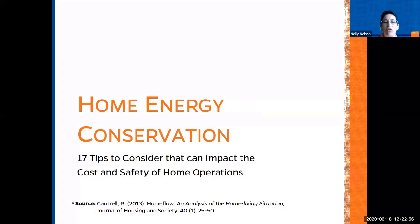How are we going to conserve energy in the house, reduce costs, and keep our home safe and operating efficiently? Now we are going to discuss 17 tips you can use to achieve this.